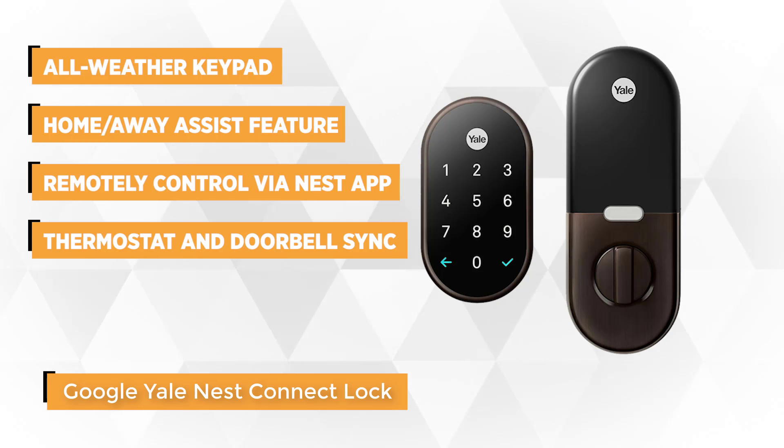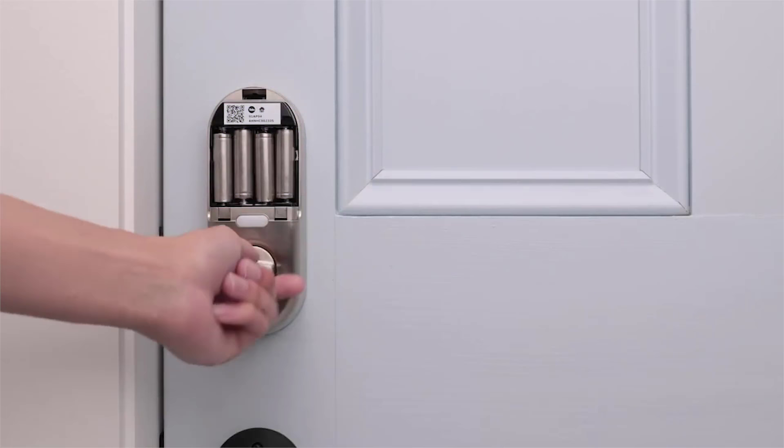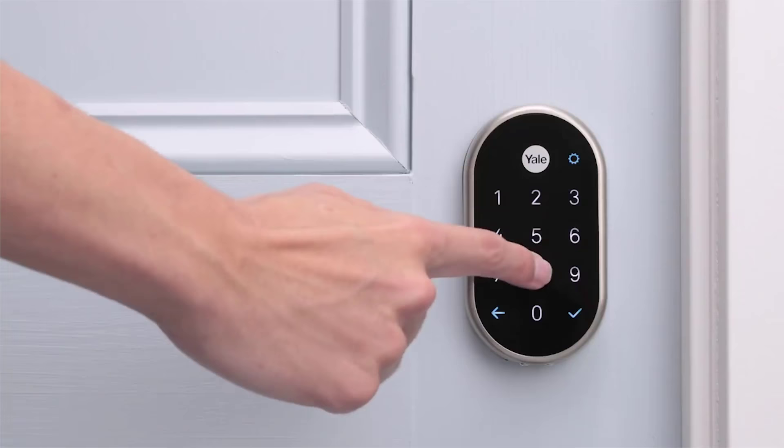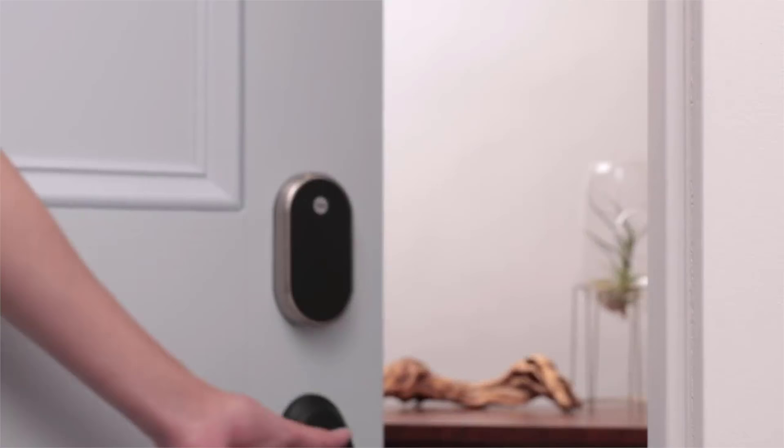Installation-wise, the Nest X Yale is painless. Simply tap the front panel Yale logo and the keypad will light up, prompting you to enter a keycode. You'll also love the fact that the keypad is all-weather, meaning it doesn't malfunction even in the rainiest of conditions. The Yale Nest Connect is powered with four AA batteries and will insistently beep when they run low to avoid getting temporarily locked out.